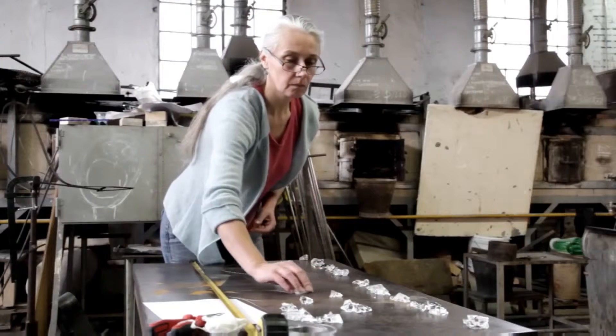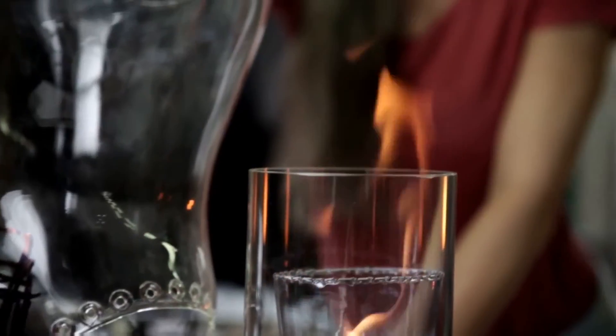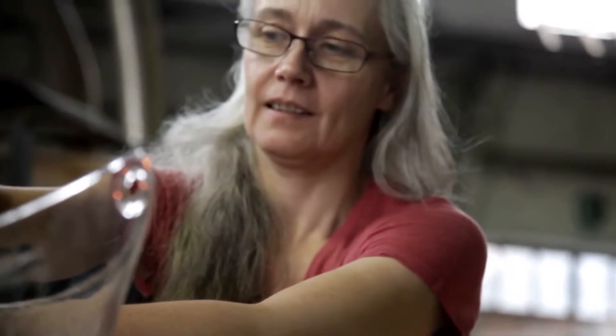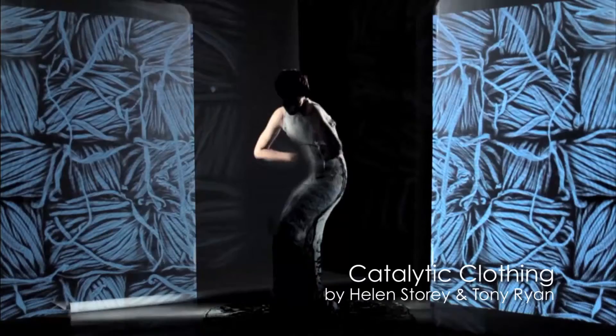Helen Storey and Tony Ryan, for example, are major leaders. They're champions in many ways of investigating how scientists and artisan designers can collaborate fruitfully to really innovate and look at how these innovations can play out in everyday life — and become products.